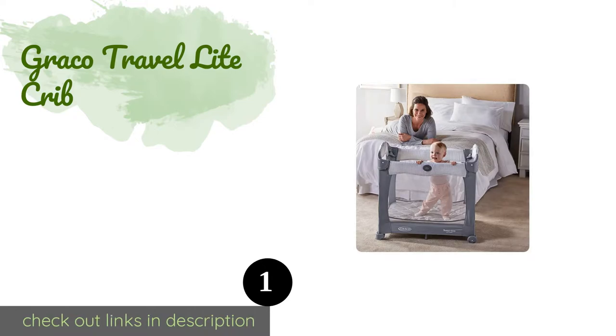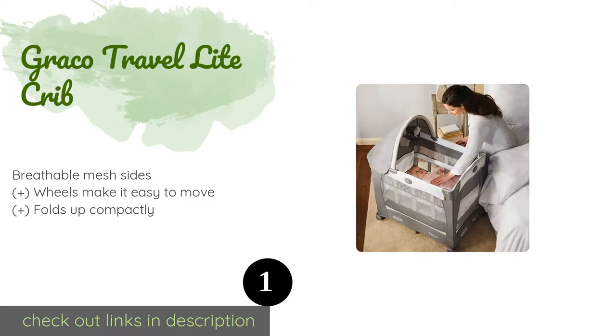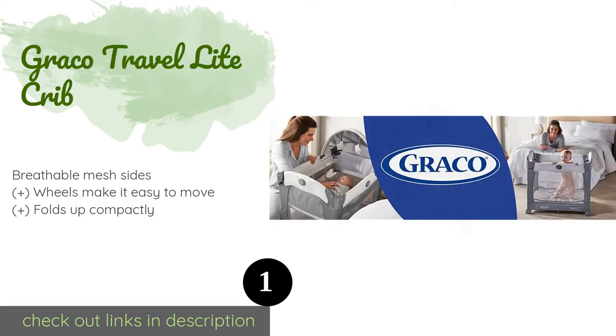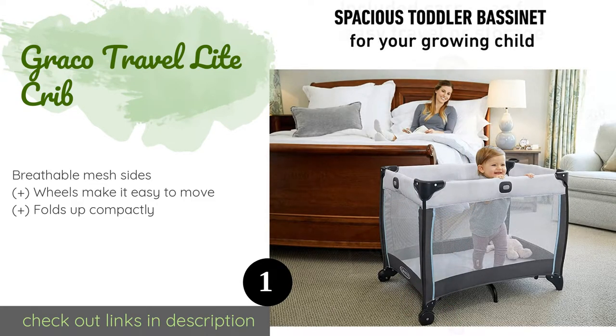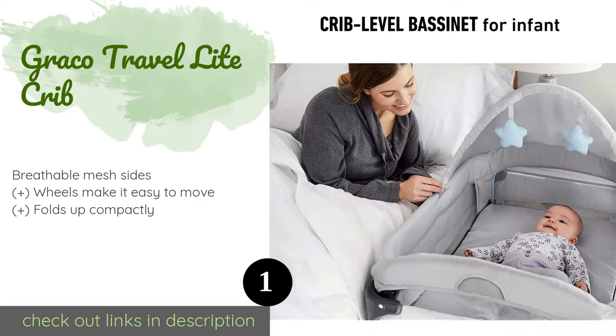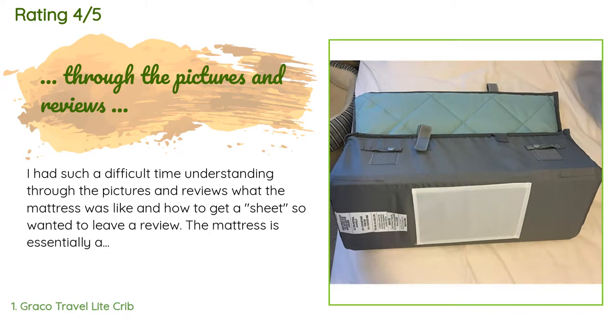The first product on our list is the Graco Travel Light Crib. From the infant stage to toddlerhood, children will have a place to sleep and entertain themselves with the Graco Travel Light Crib. It's available in multiple neutral color combinations and sports a canopy equipped with soft toys. The price is around $93. Check out the product link in the YouTube description below. There are 1,358 reviews with an average rating of 4.8 stars.